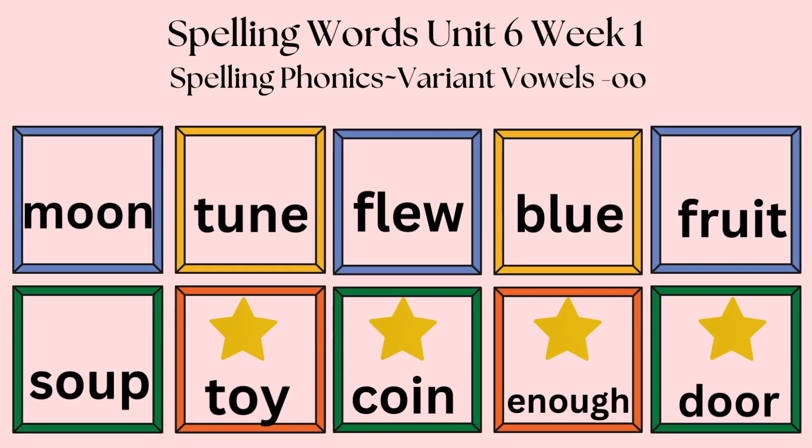Moon, M-O-O-N, moon. Tune, T-U-N-E, tune. Flu, F-L-E-W, flu. Blue, B-L-U-E, blue. Fruit, F-R-U-I-T, fruit. Soup, S-O-U-P, soup. Toy, T-O-Y, toy. Coin, C-O-I-N, coin. Enough, E-N-O-U-G-H, enough. Door, D-O-O-R, door.